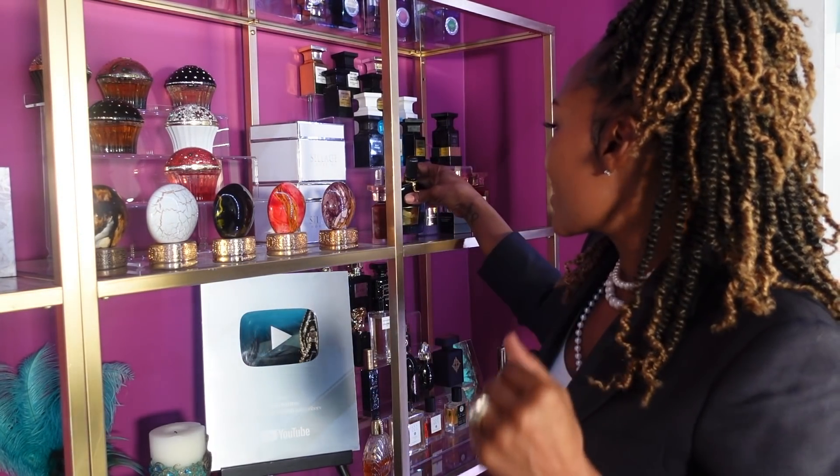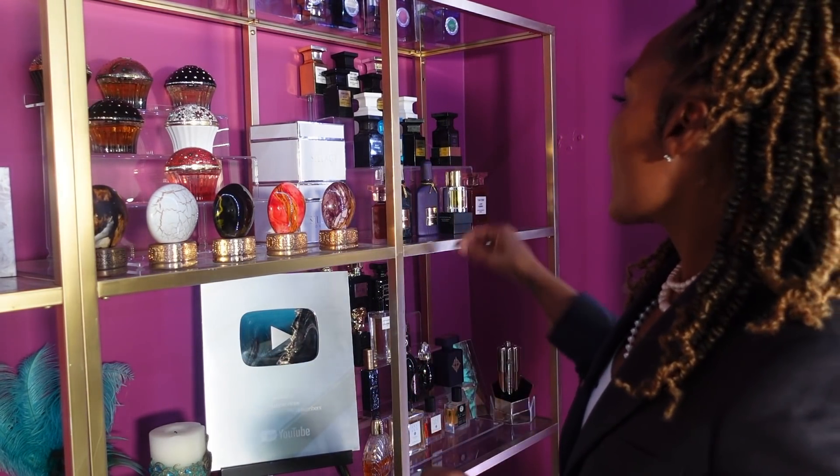I'm going to be perfectly honest about that. My husband has the gold bottle because I bought it and didn't like it on me, but it smells amazing on him. I couldn't really get with the top of the gold bottle, but it smells so good on him. He rocks the gold, he loves it.